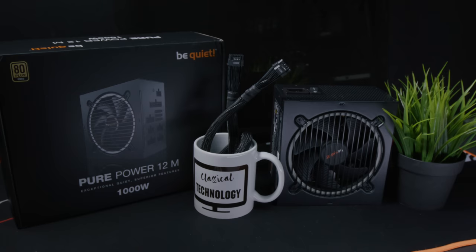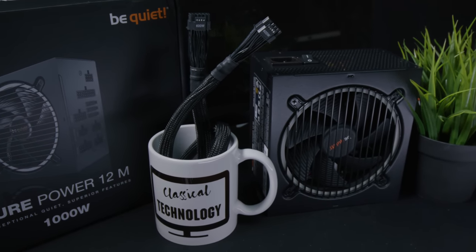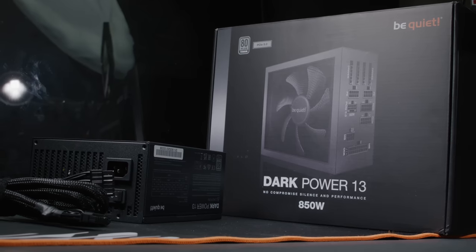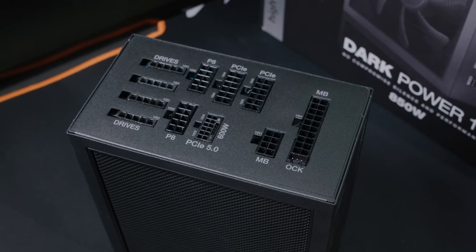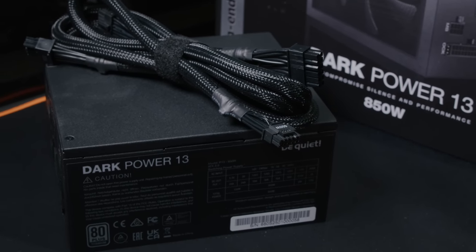You have to start thinking about ATX 3.0, the new standard that's coming out — maybe something you want to consider if you have to buy a new power supply. Be Quiet recently sent me their Dark Power 13 at 850 watts and their Pure Power at 1000 watts, and both are ATX 3.0. The main difference is PCIe Generation 5, and you get the 12-volt high-power adapter cable included.